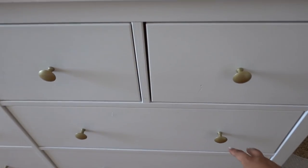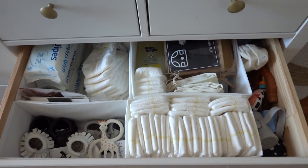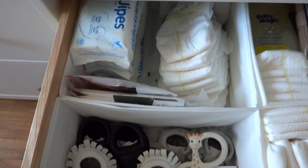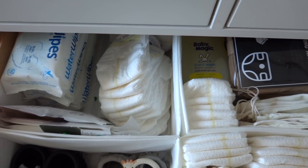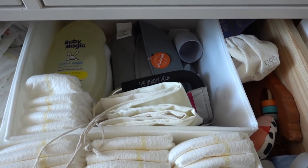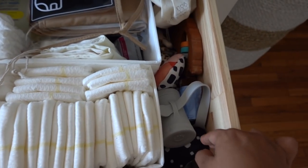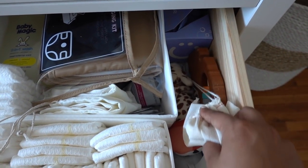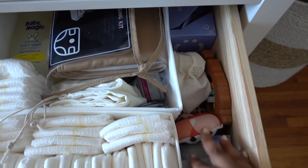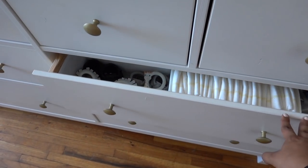The other dresser drawer for the baby is this one. It's just like a little miscellaneous dresser with baby shoes, water wipes, some more diapers, some feeding stuff, more diapers, some miscellaneous little baby toys, our Ubi bags for our diaper pail, and some toys. And that is everything that's for baby.